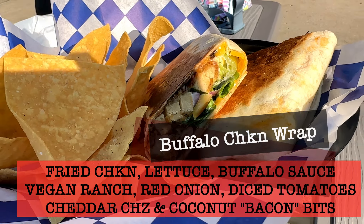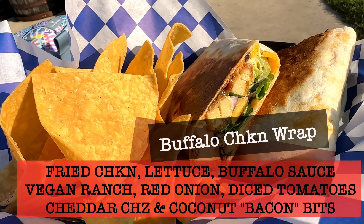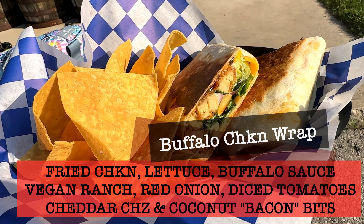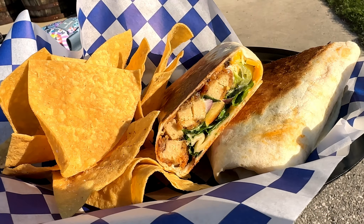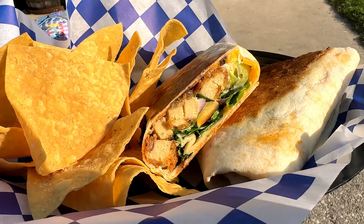Our family also got the buffalo chicken wrap, which was fried chicken, lettuce, buffalo sauce, vegan ranch, red onion, diced tomatoes, cheddar cheese, and coconut bacon bits. There was plenty of toppings inside this toasted wrap and it came with corn chips which were really fresh tasting too. We would highly recommend stopping by Stonehound for a bite to eat and a fresh beverage. Thank you so much for watching this episode of Traverse City Guide.